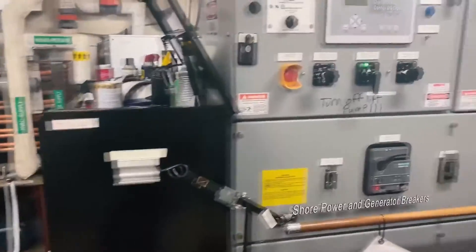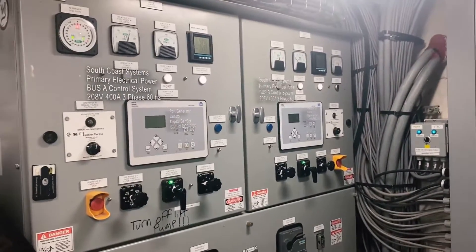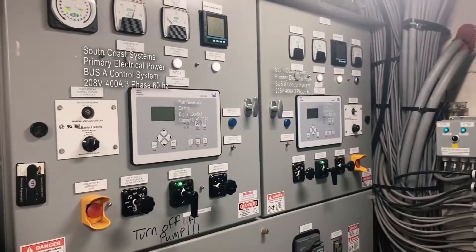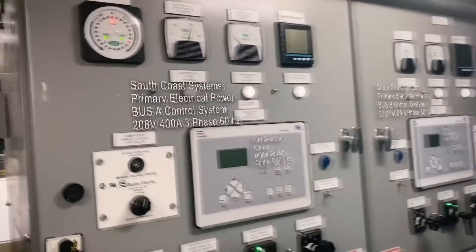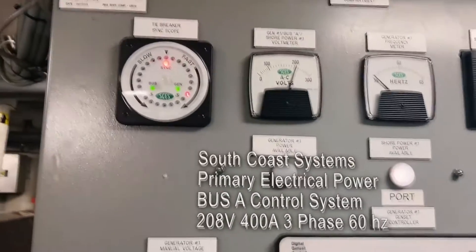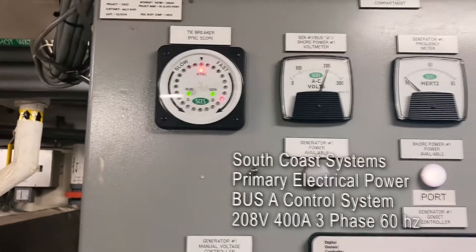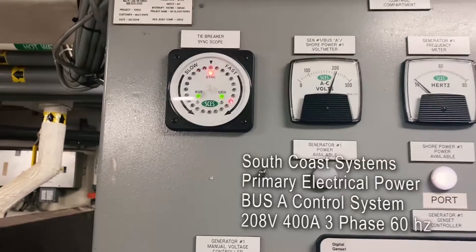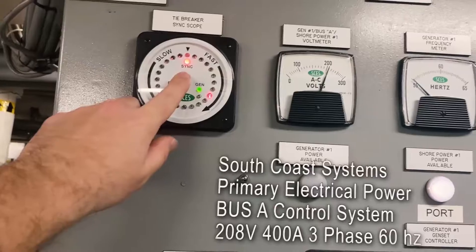Another thing we have on our ship is our main switchgear. This shows our power usage from either the two main generators or from shore power. Up at the top we have our sync scope. This shows if the generators and the shore power are in synchronous with each other. Since our generators are not on, it shows that it is out of sync.